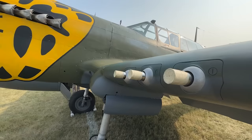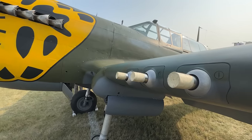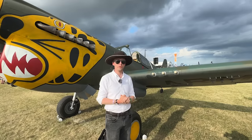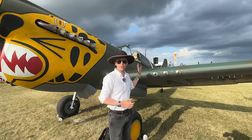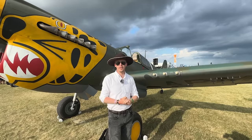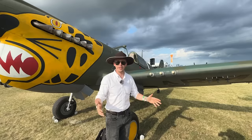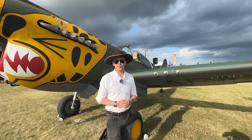For the weapon systems: three 50-caliber guns on either side of the aircraft — that is the 12.7 by 99 millimeter cartridge. You have 1,410 rounds total, which gives you 235 rounds per gun. That provides you with 10 seconds of fire, which is pretty damn cool.